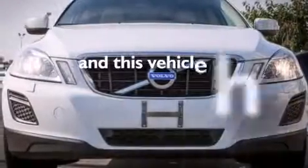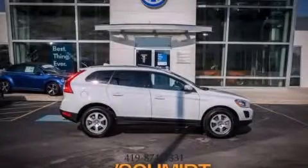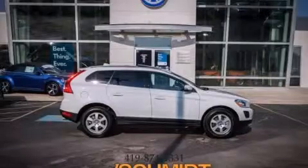This vehicle has fewer than 34,000 miles on the odometer. Please call us today for more information on this great vehicle. Thank you.